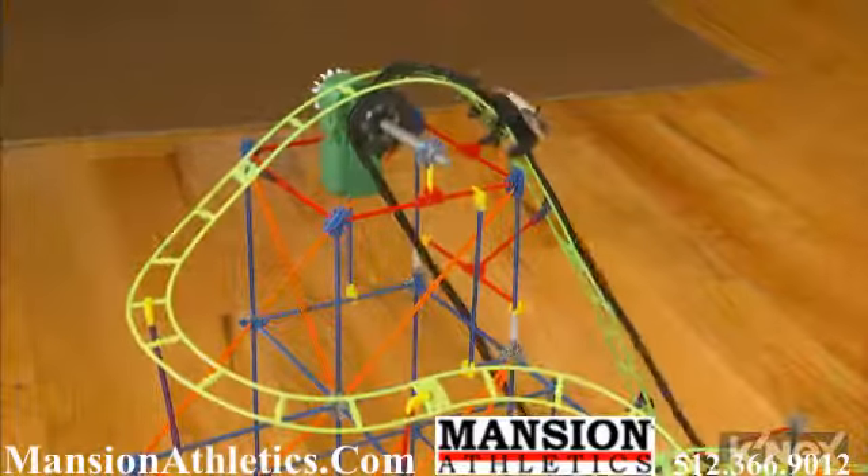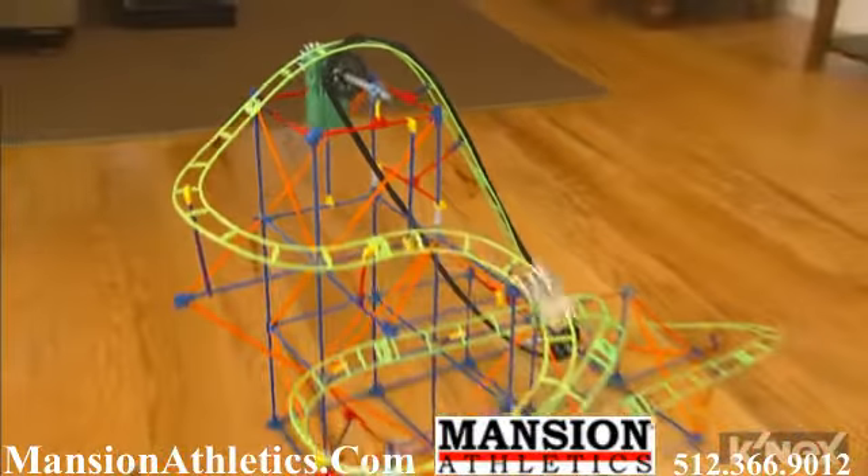Download exclusive instructions to build an incredible second model, the Tsunami Surge Coaster.